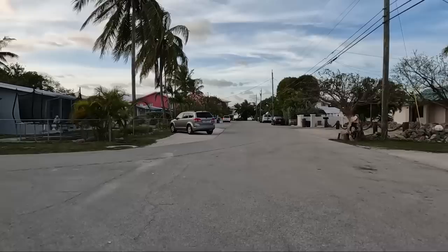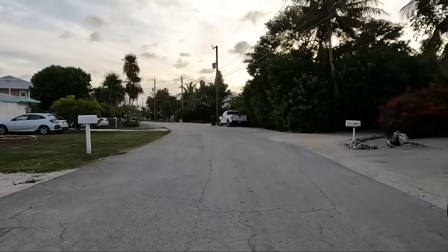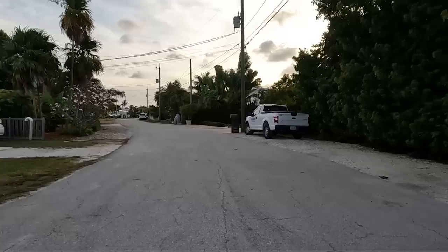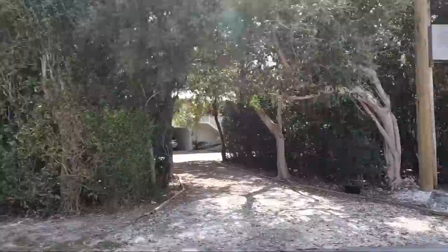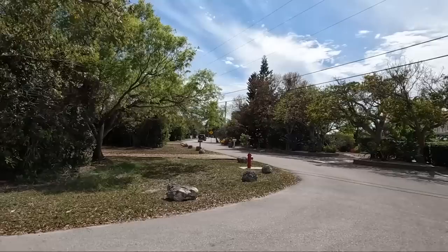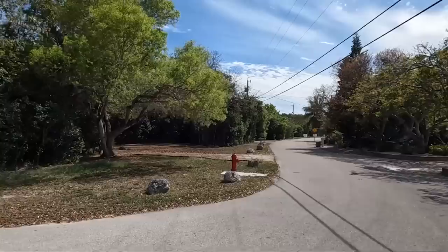Look at that frangipani - there's a bunch of frangipanis coming up right here in all different colors, beautiful. One thing you've probably noticed during these videos - and we've said it in many of our videos before - the people down here in the Florida Keys are friendly. They're just friendly people. You go out riding your bike or walking and everybody's saying hello and waving. We've been so impressed since we've lived here - almost three and a half years now. We just keep remarking on how friendly the people in the Florida Keys are.